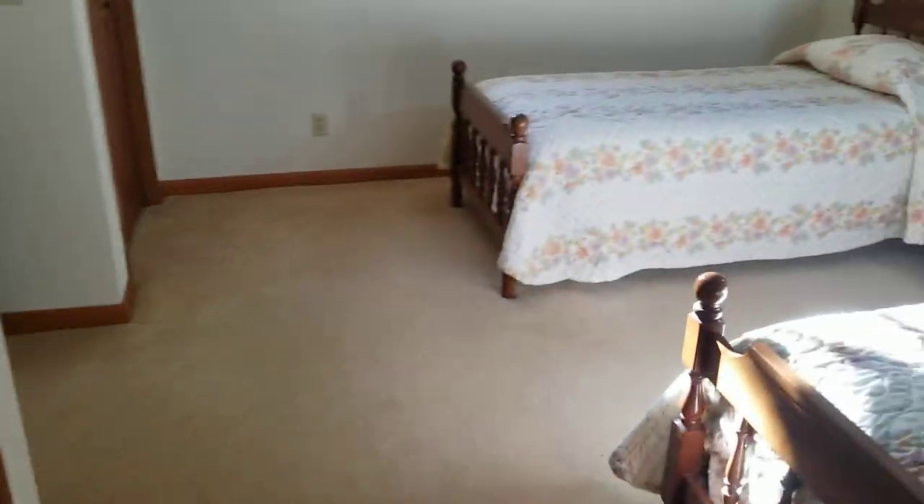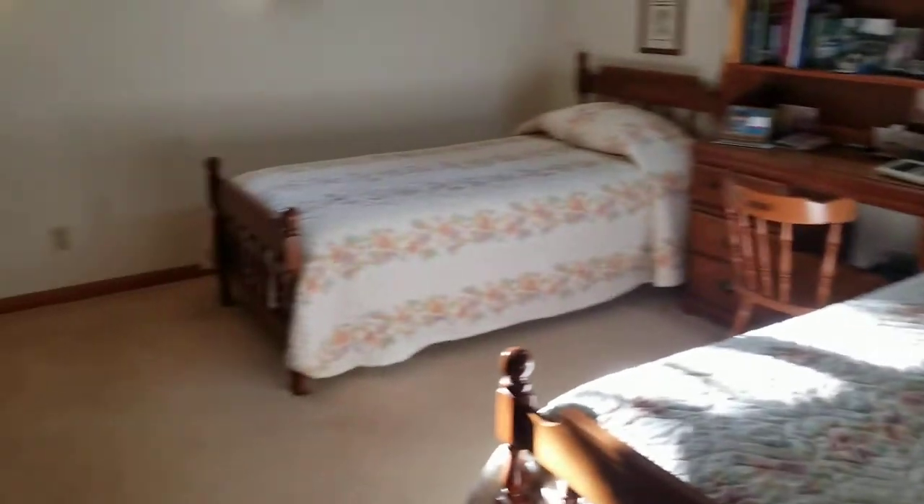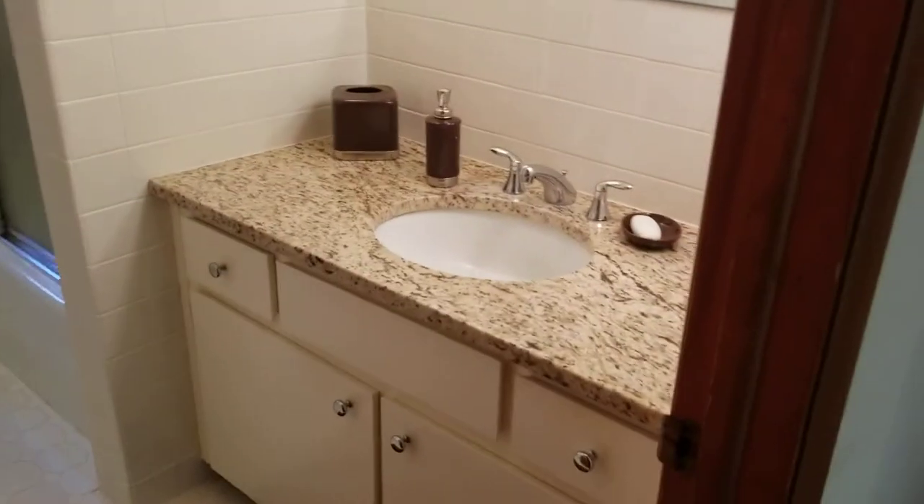This is the first bedroom — bedrooms are a nice size. And here is the hall bath.